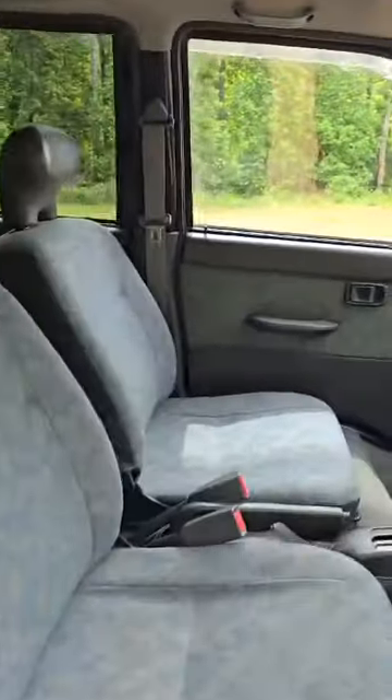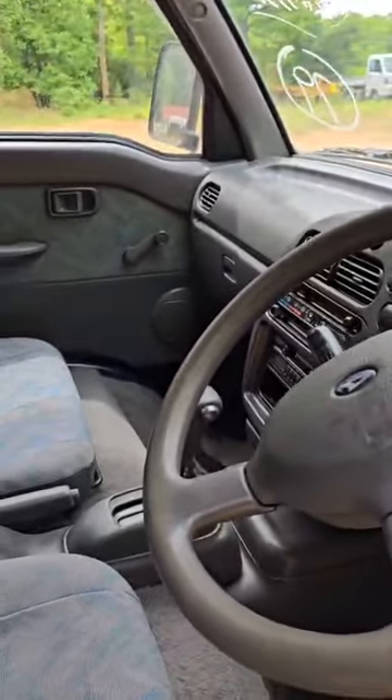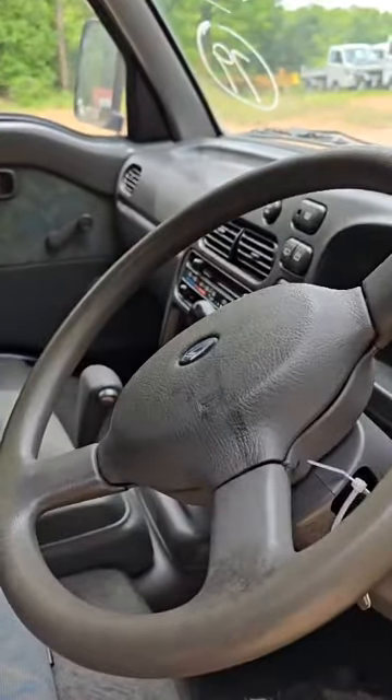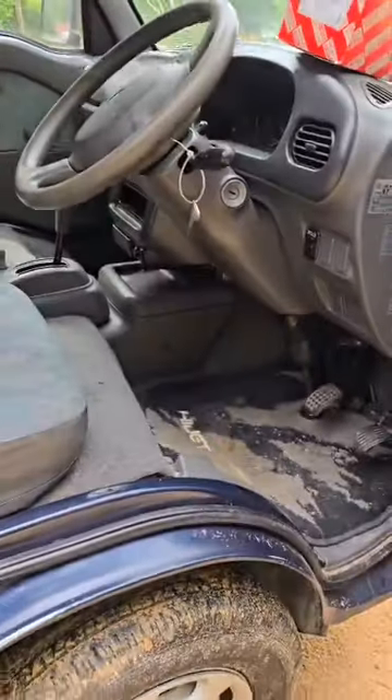Let's see the miles on this thing. Oh, it has AC. As humid as it is, I'm going to try that out here shortly. It has 65,000 kilometers, so that's around 40,000 miles.